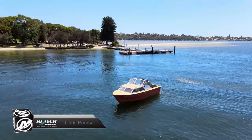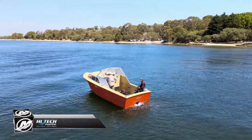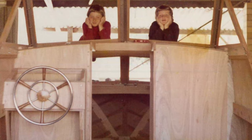I'm Chris Pearce. We're on board Gemini, which is a 22-foot bondwood and Dinell cabin cruiser built by my father and launched in 1975. It was intended to be the family boat, but Mum didn't like boating so much, so it really just became Dad's fishing boat.